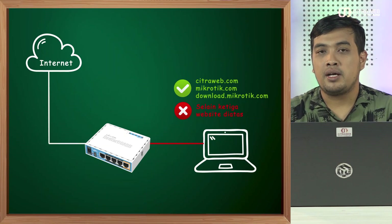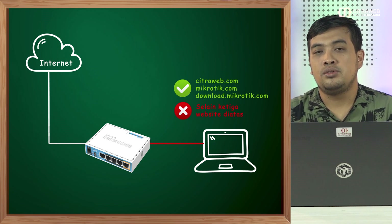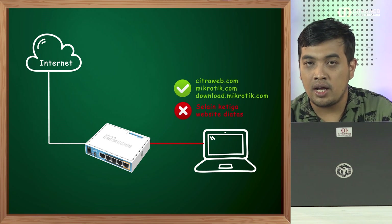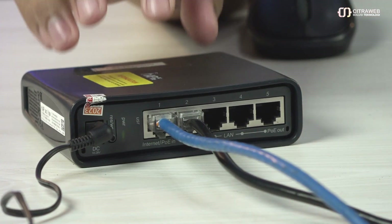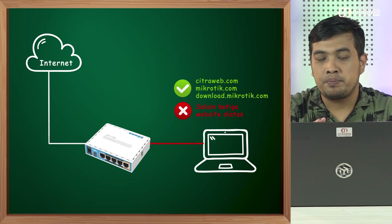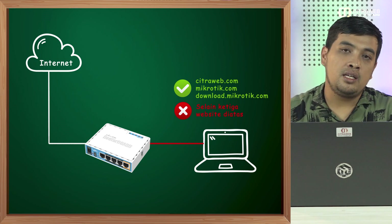Selain kedua website tersebut tidak boleh diakses sama sekali. Untuk melakukan percobaan kali ini, disini saya sudah ada router dengan seri HAP AC LED yang menggunakan RouterOS versi 7.15. Di router juga sudah saya hubungkan ke internet melalui ether1 yang menggunakan kabel biru, dan kabel hitam yang saya hubungkan ke laptop saya. Saat ini posisinya laptop saya juga sudah bisa connect ke internet yang didapat dari router.